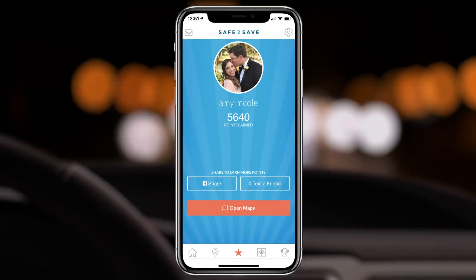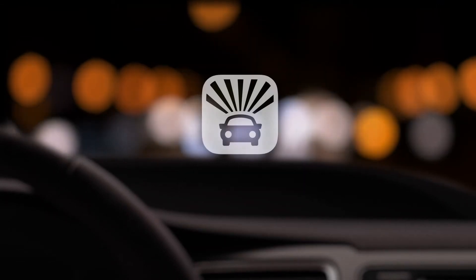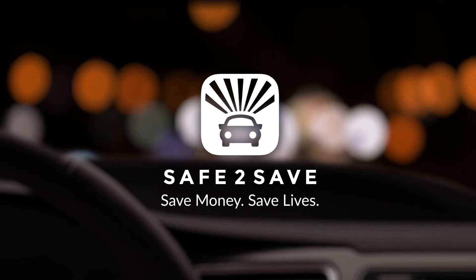Now you're ready to be rewarded for driving undistracted. Save money, save lives — Safe2Save.